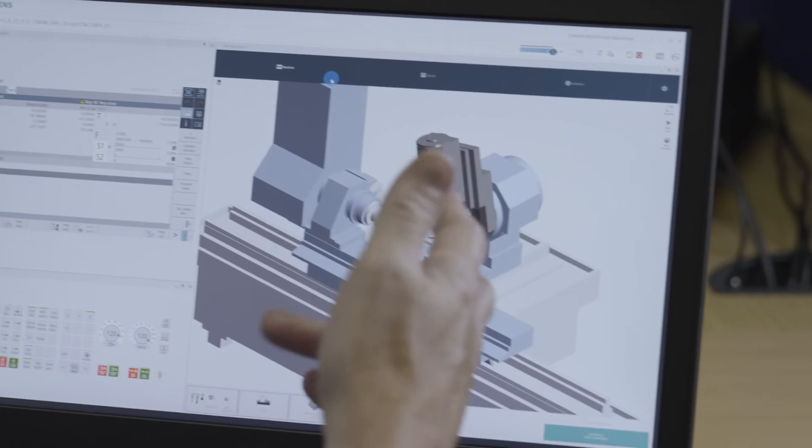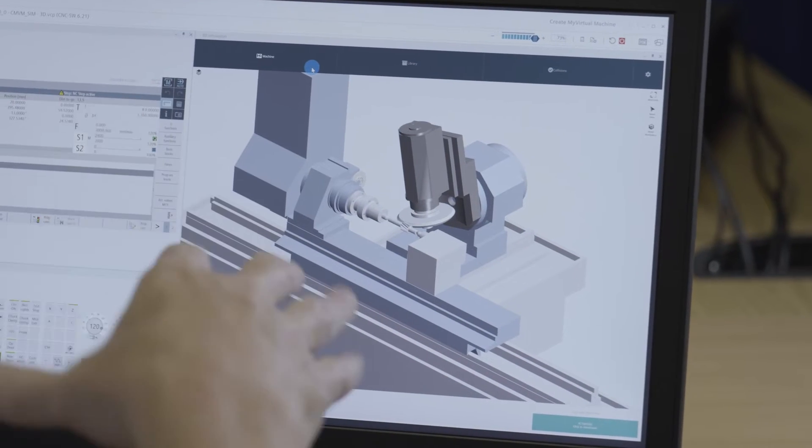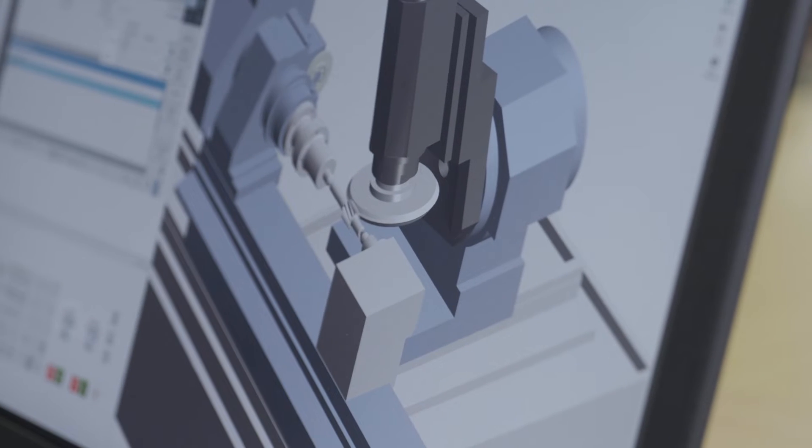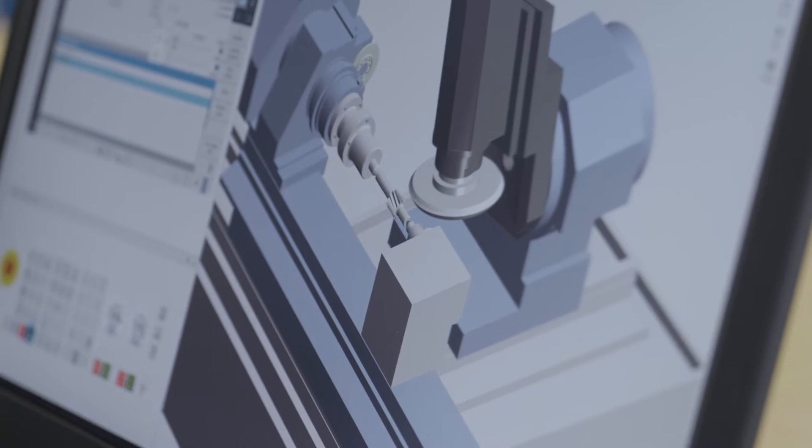In previous machine developments we've had to have the machine available on the shop floor to start the software development. With Create My Virtual Machine we've been able to almost complete all of the software and the PLC software before the physical machine is available. It's reduced the lead time by a considerable amount.